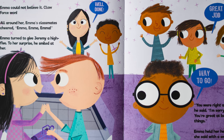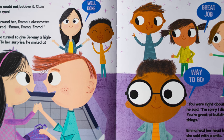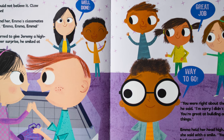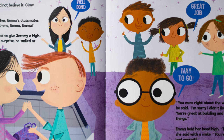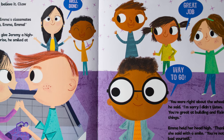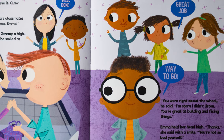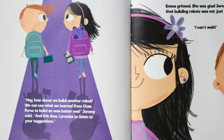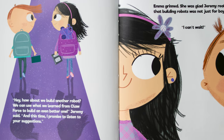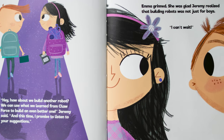All around her, Emma's classmates cheered, "Emma, Emma, Emma!" Emma turned to give Jeremy a high five. To her surprise, he smiled at her. "You were right about the wheel," he said. "I'm sorry I didn't listen. You're great at building and fixing things." Emma held her head high. "Thanks," she said with a smile. "You're not so bad yourself." "Hey, how about we build another robot? We can use what we learned from Clawforce to build an even better one," Jeremy said. "And this time, I promise to listen to your suggestions."